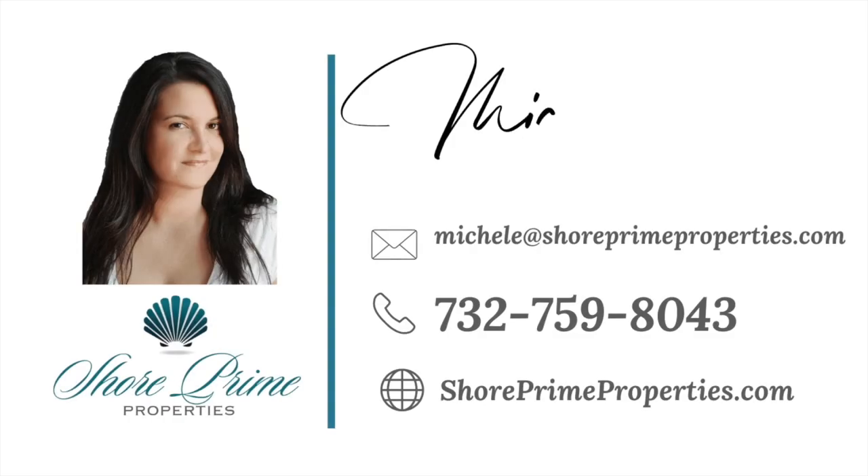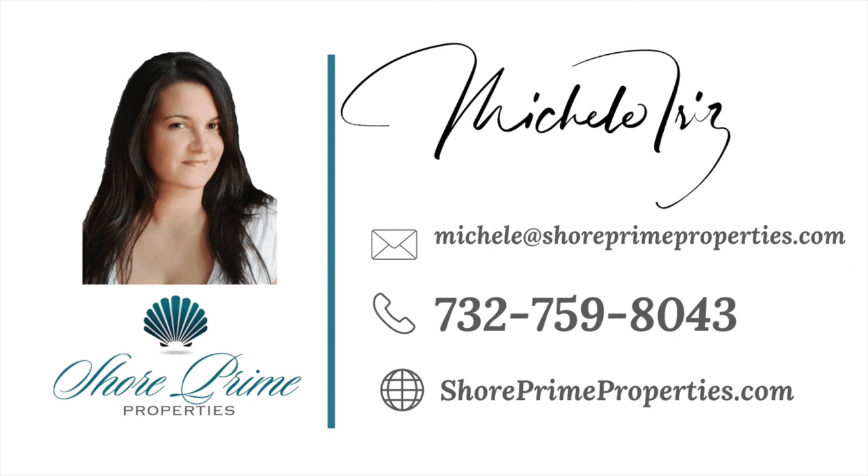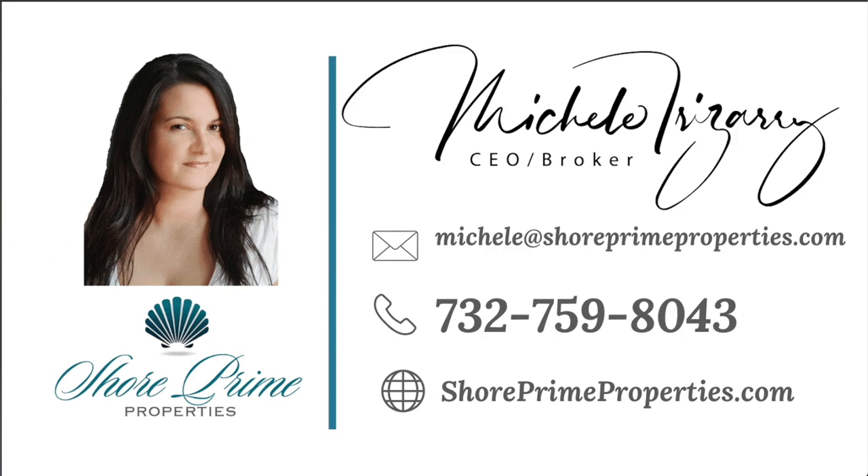I'm Michelle Irizarry, selling prime real estate at the Jersey Shore.